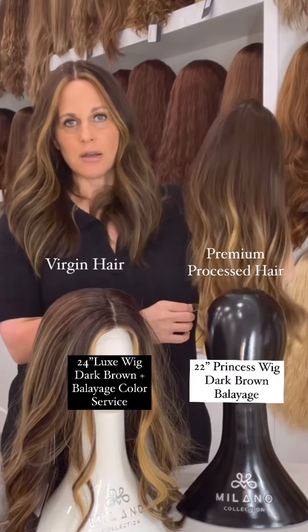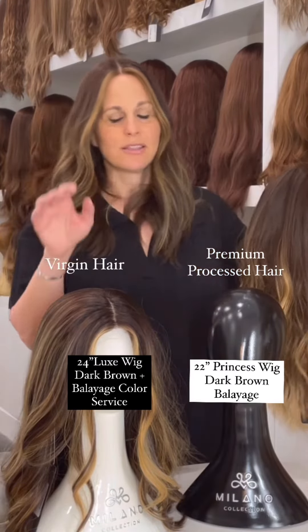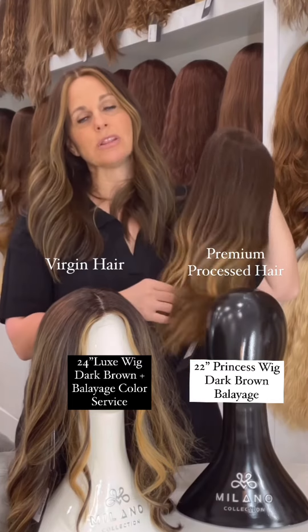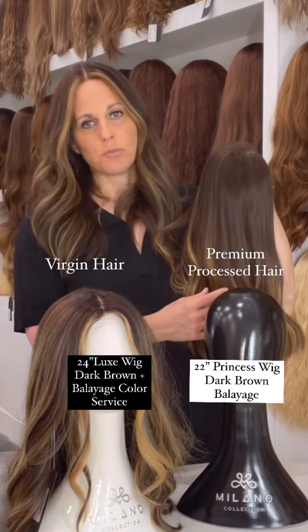We have a lot more colors when it comes to premium processed hair because we can color it to whatever color we want. The virgin hair comes in limited colors — we do sometimes get reds and different color blondes — but premium processed hair has a lot more color ranges and is more available in the market, making it a little more affordable.